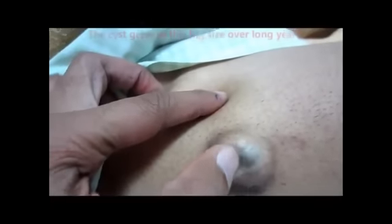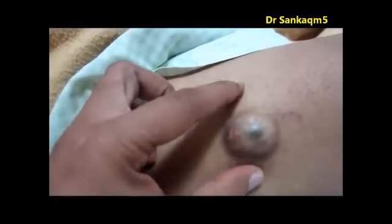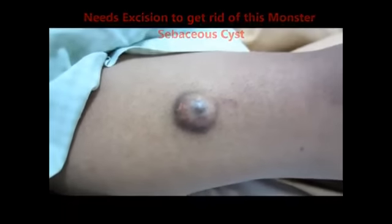That black point is the punctum of the swelling. This is a large non-inflamed sebaceous cyst of the right thigh. It has grown to this size over a period of a year. Excision is required to get rid of this huge cyst — it's really big.